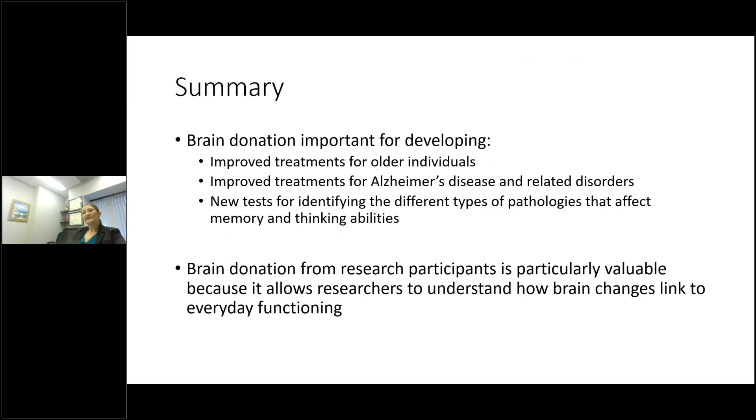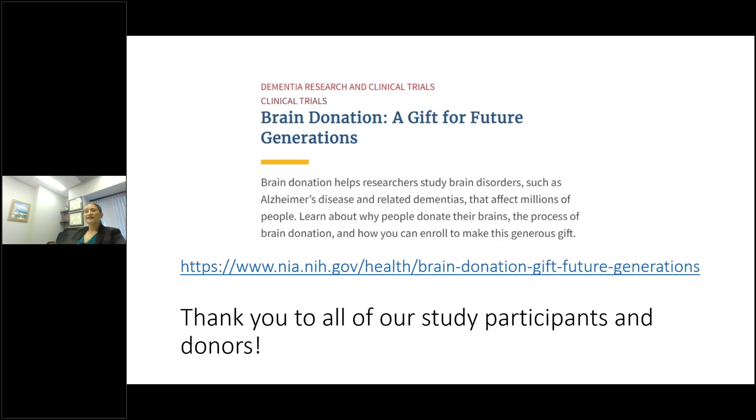In summary, brain donation is very important for developing improved treatments for older individuals, improved laboratory testing and treatments for Alzheimer's disease and related dementias, and for identifying the different types of pathologies that affect memory and thinking abilities in the brain. Brain donation from research participants is particularly valuable because it lets us put together how everyday function and cognitive impairment is linked to pathologies and brain changes — and as we understand with multiple diseases in the brain, that link is ever more complicated. For anyone interested in brain donation, there are resources available including a website from the NIA. Thank you to all our study participants and donors.